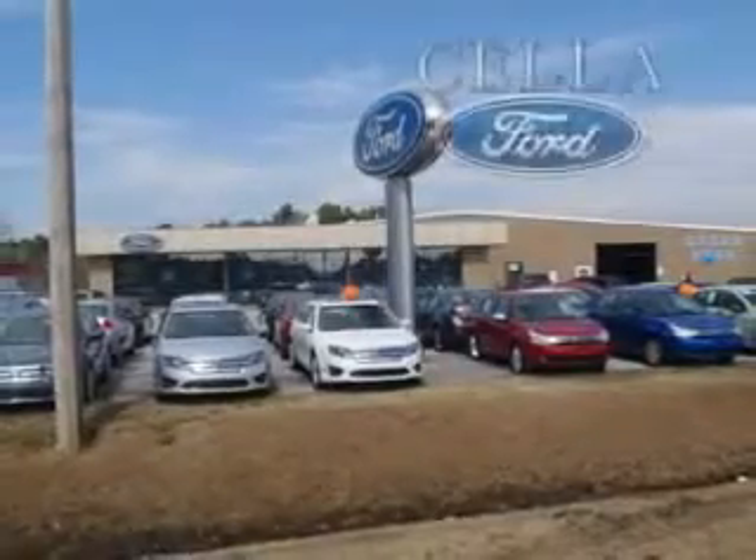To enjoy the drive and have peace of mind in this 2013 Ford Taurus, see us at Sella Ford today. Sella Ford, creating customers for life.